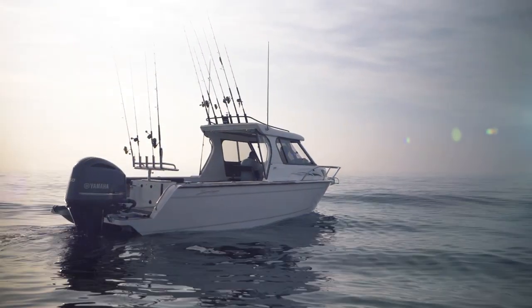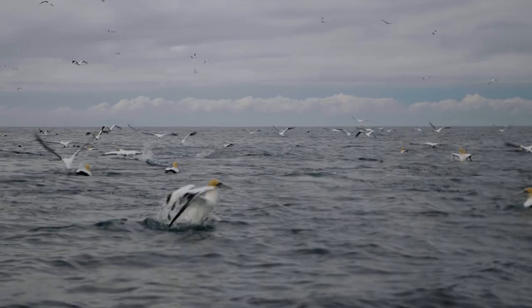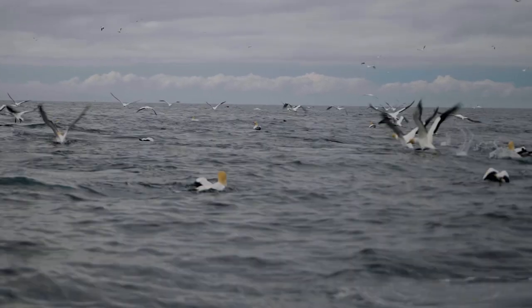Welcome to Auckland and welcome to the Hauraki Gulf. The Hauraki Gulf represents some of the best fishing in the country. We're in the most populated area within the country, being Auckland City, and it has some of the most dynamite fishing that you can actually access on a day-to-day basis.